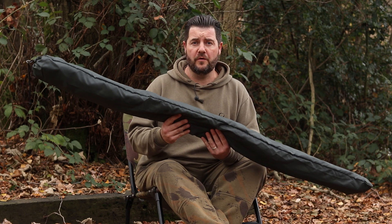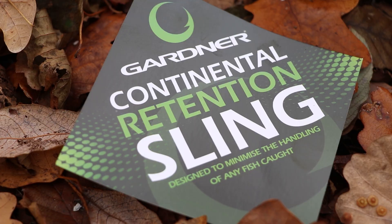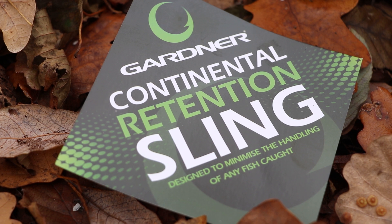The Gardner retention sling has just got a whole lot bigger. We're still doing the original retention sling, but with this one we wanted to make it more for the continent and also for the UK as well, because fish over here are getting big as we all know.